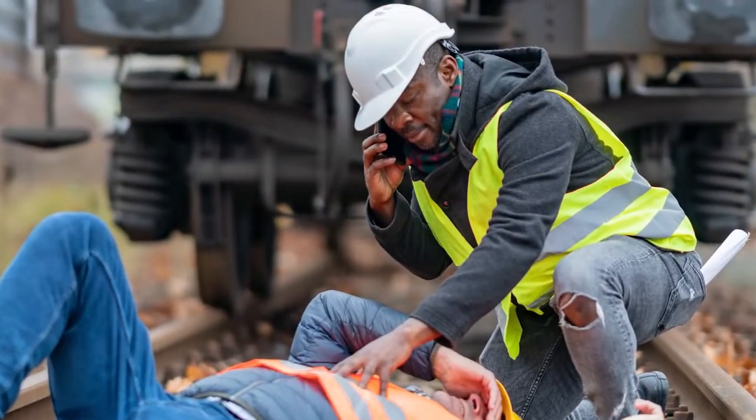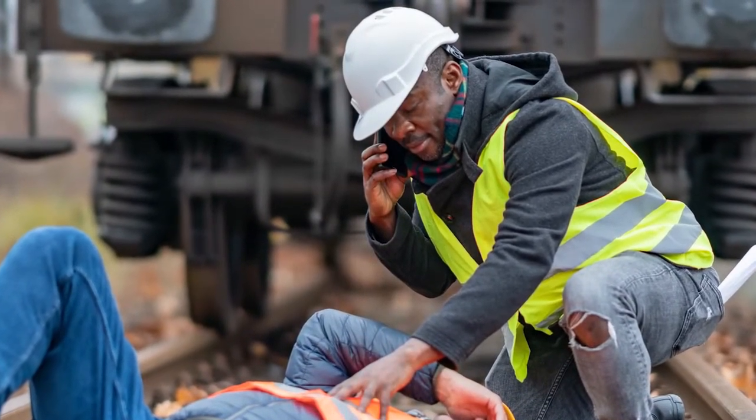When more than first aid is required, call 911 immediately. Check the scene to make sure it is safe before proceeding. If the injured person is bleeding, try to stop the flow of blood until medical help arrives. For deep cuts, elevate the wound while you apply pressure. For more serious wounds, push on the pressure points on the inside of the upper arm and the crease of the groin.